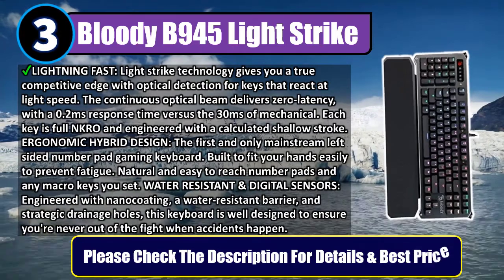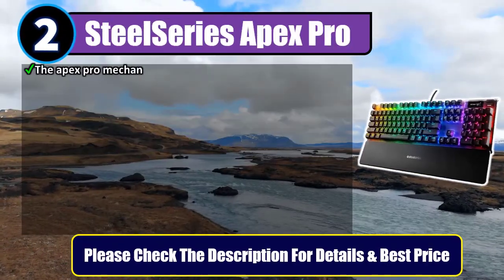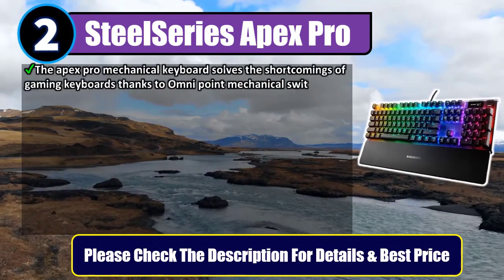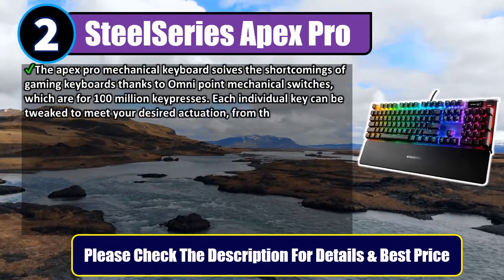Number two: SteelSeries Apex Pro. The Apex Pro mechanical keyboard solves the shortcomings of gaming keyboards thanks to OmniPoint mechanical switches rated for 100 million key presses. Each individual key can be tweaked to meet your desired actuation.